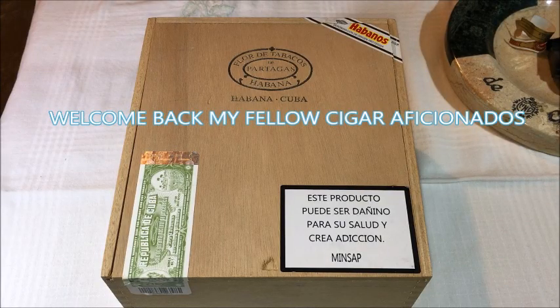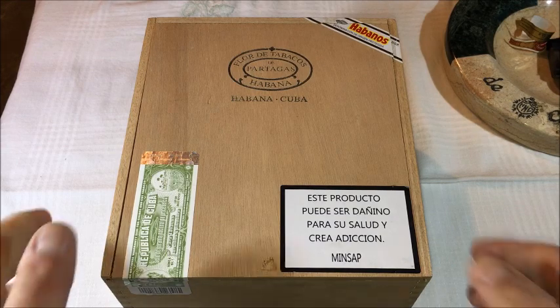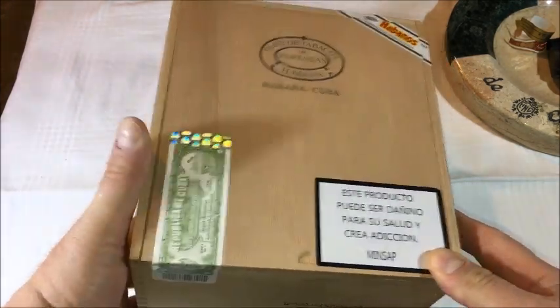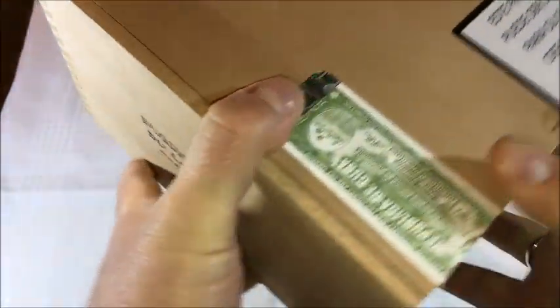Hello Cigar Aficionados from around the world. Cigar Man 1907 here with a small and quick unboxing and a short review of a Partagas Lusitanias. This is a cabinet size of 50. I bought these in the summer of 2018, the month of June.